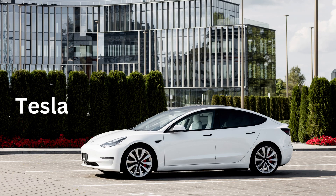T for Tesla. Tesla is a brand that makes electric cars.